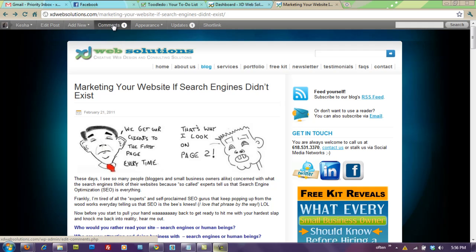I can add a new post or page right from here. I can get to my comments, do some things with the menus or the widgets from the sidebar, and see any updates. Right now I believe there is one plugin I need to update. Isn't that really cool?